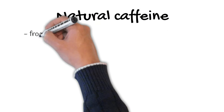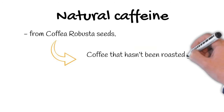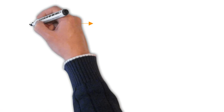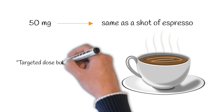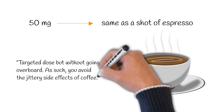First, let's look at natural caffeine. In its purest form, Coffee Robusta is coffee that hasn't been roasted yet, and it is the form of caffeine that Performance Lab STEAM uses. With only 50 milligrams, it gives you about the same jolt as a shot of espresso — a stimulating, targeted dose without going overboard. As such, you avoid the jittery side effects of coffee.